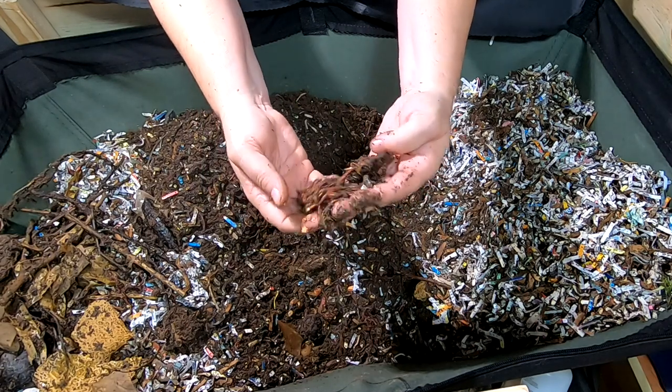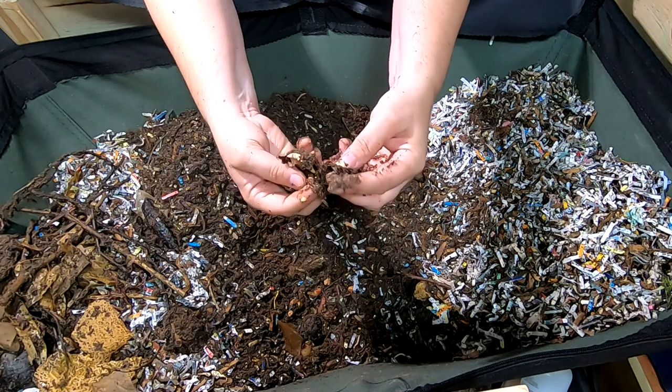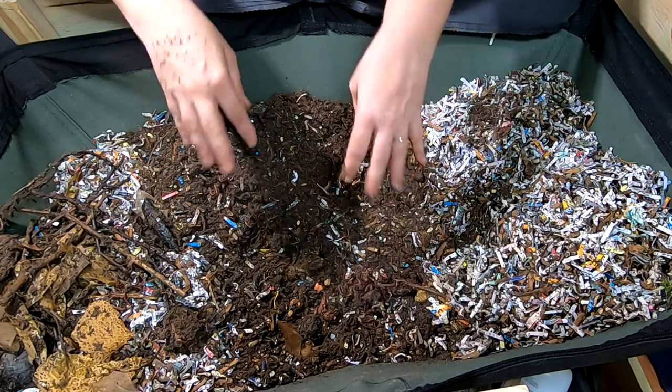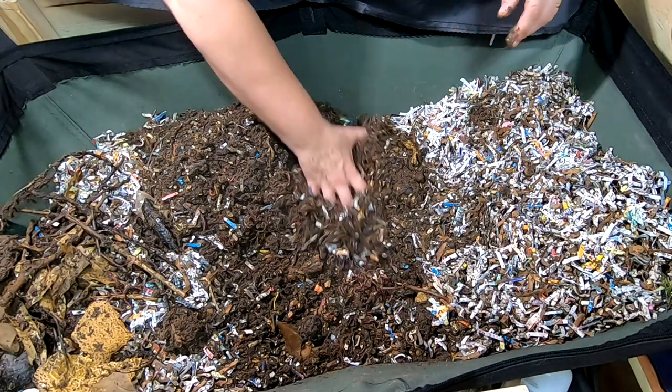The avocado — this was probably a whole avocado. But yeah, that's the pit when they finally do their thing, or the bacteria finally does its thing.